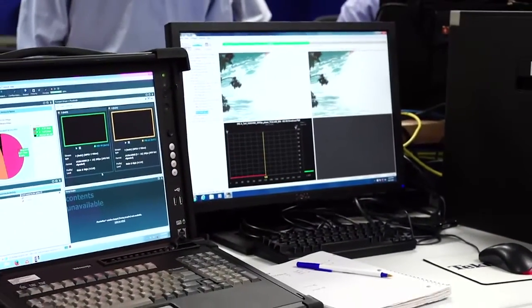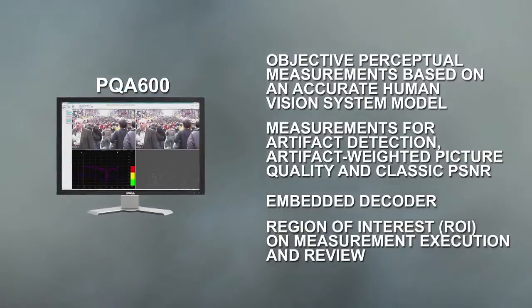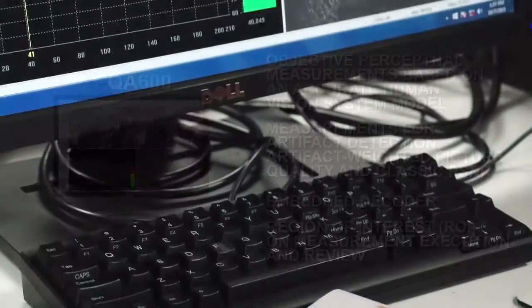As you can see here, Tektronix has brought a number of pieces of equipment to help with the encoder shootout today. First and foremost is the PQA 600, which is doing a video quality analysis of the video by providing reference test clips to the three encoders that are under test and then evaluating the test results post encode.